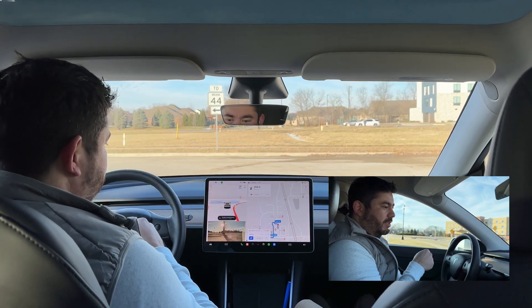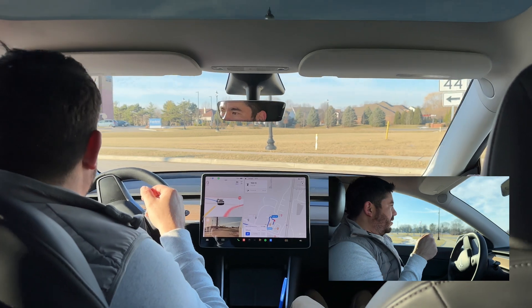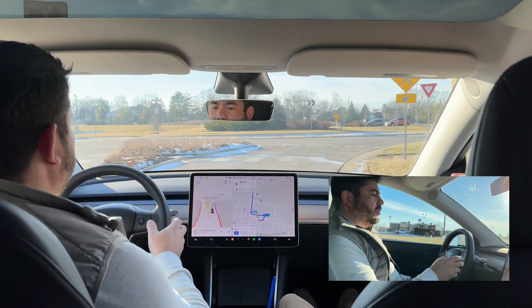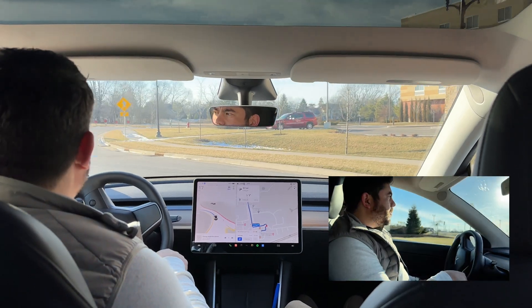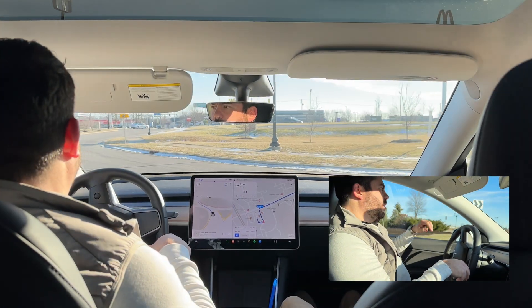So we're going to take it through a roundabout, see how it does. There she goes. I love how it uses a turn signal in the roundabouts. I don't think it understands how roundabouts work.